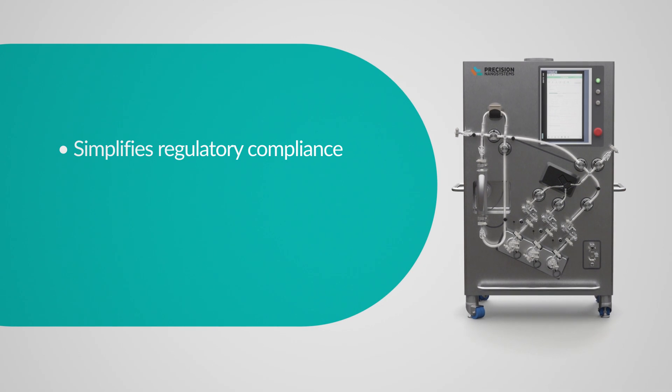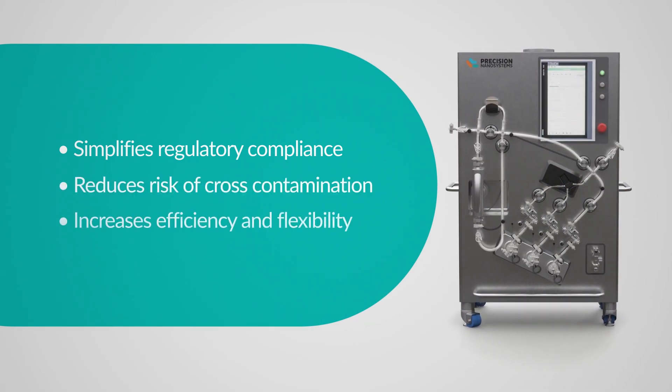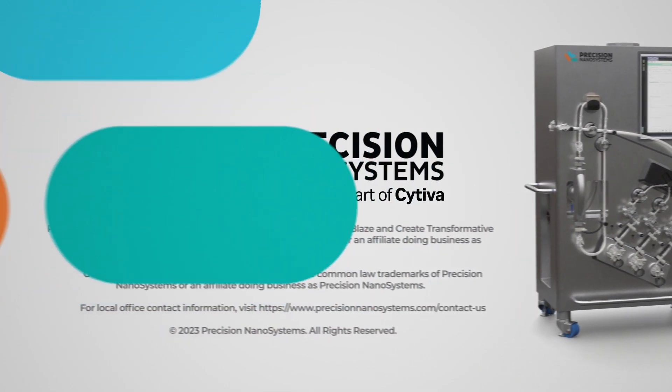The NanoAssembler Commercial Formulation System simplifies regulatory compliance, reduces the risk of cross-contamination, and increases efficiency and flexibility for GMP manufacturing of mRNA vaccines and therapeutics.